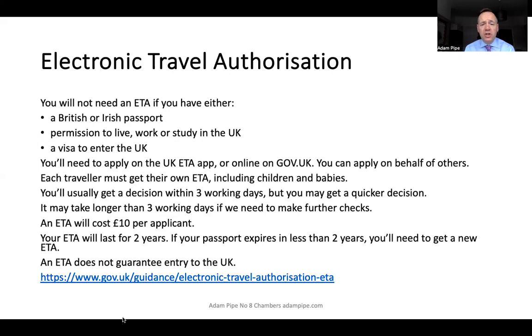How do you apply? You use the ETA app or apply on gov.uk. You can apply on behalf of others, so if you're a legal representative watching this, you might want to do this on behalf of your clients. Each traveller must get their own ETA, including children and babies.